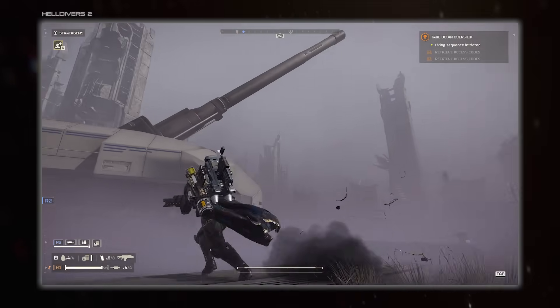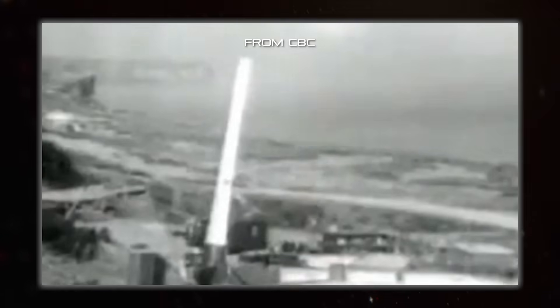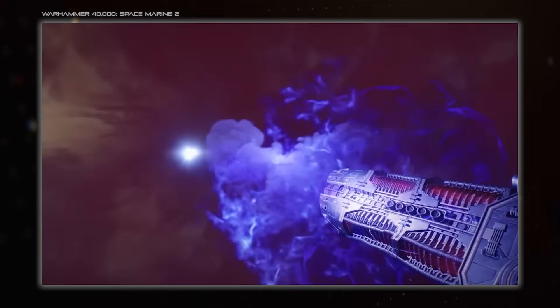So space guns are technically very possible, and in fact have already been made, but they still face lots of challenges before we can start blasting invading aliens out of our skies.